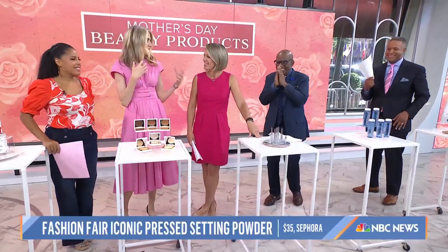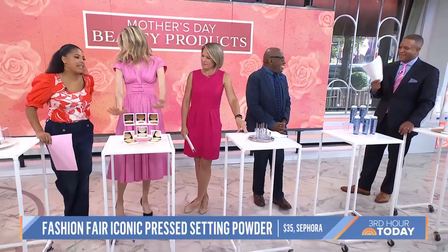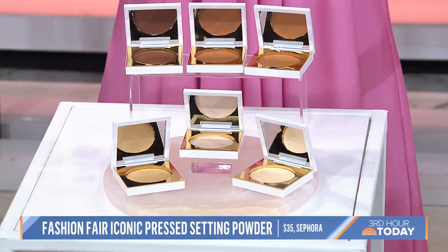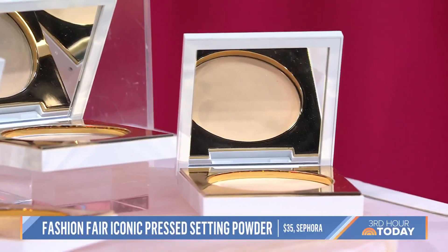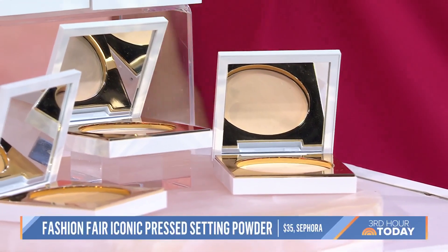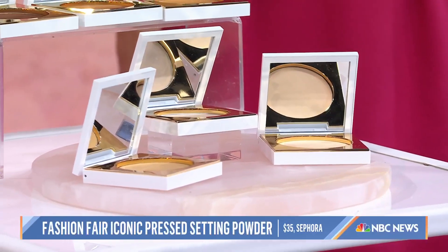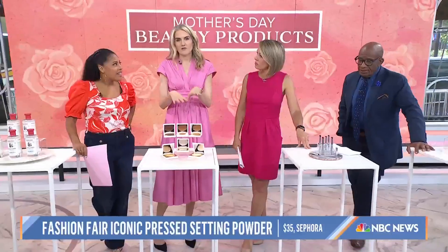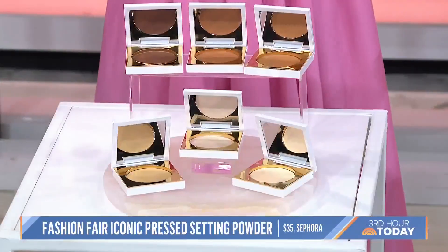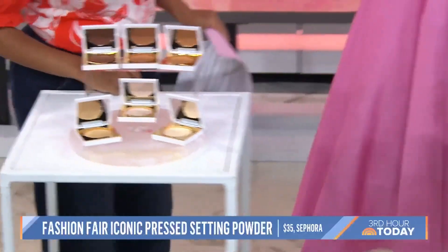Fashion Fair is a brand that started in the early 70s to give Black women makeup options that match their skin tone — a very trailblazing product. Allure's editor-in-chief Jessica Cruel, shout out to her grandmother in Albany, Georgia, loves her Fashion Fair pressed powder. They've relaunched recently — it's now at Sephora — and it's been updated with vitamin C to help with hyperpigmentation, and it comes in 12 shades.